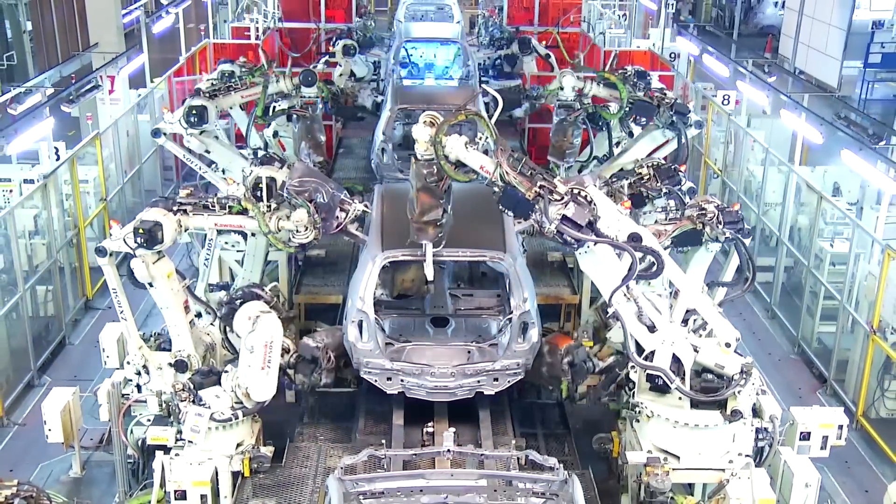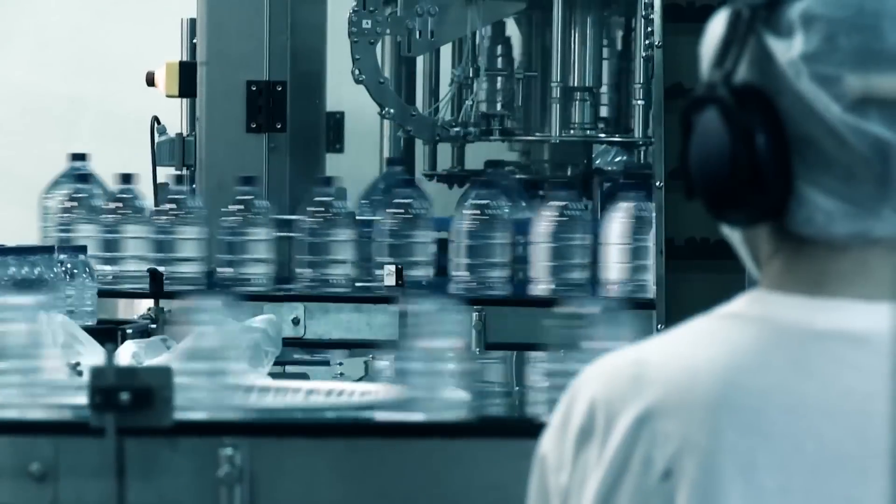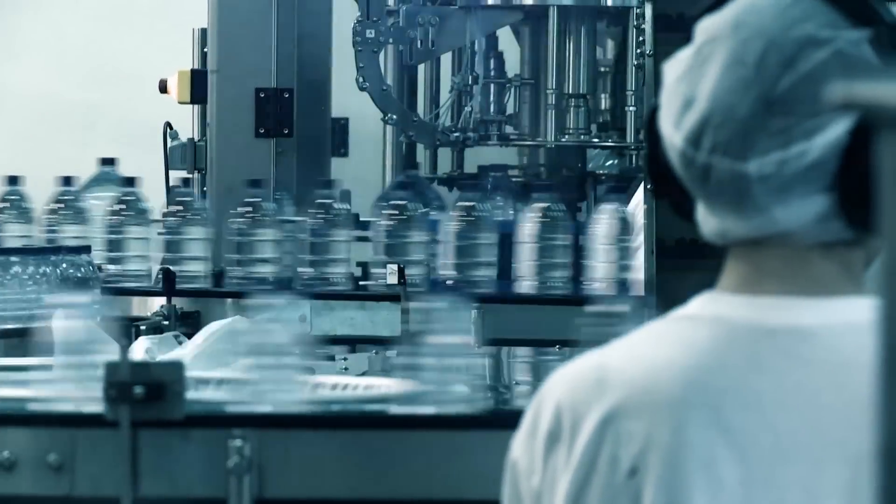The next time you're in a shoe store, I want you to go up to one of the employees and say, hey, I really like this pair of Nikes, but can I get one where the swoosh is backward and the sole is one millimeter thicker? Then take a picture of that employee's confused face and share it with us on Twitter. The reason the shoe store employee looks confused is because modern manufacturing is built on the concept of large manufacturing runs.